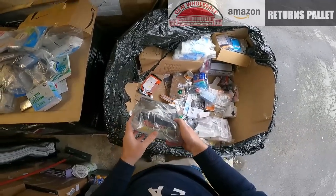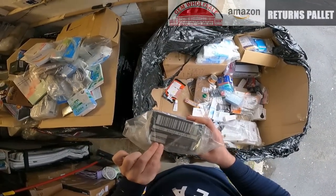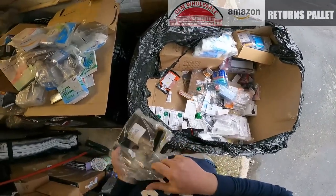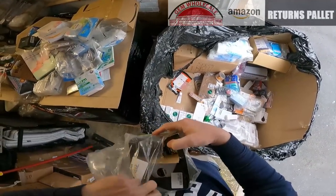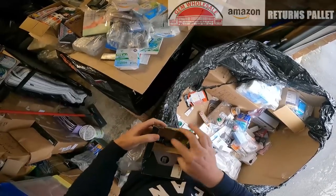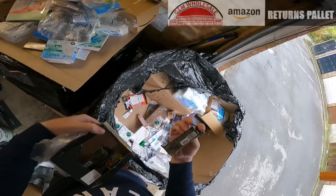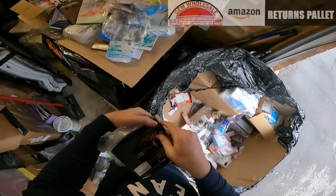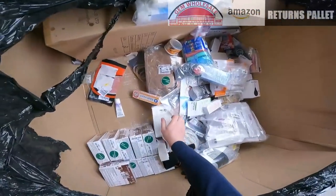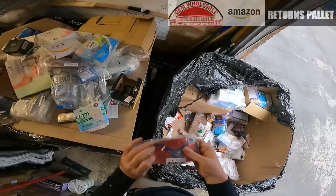There are some Mars Bar High Protein bars. See how many there is — three of them. Expires 8th 2023, still in date for a little while. And some sort of shoe cushion.